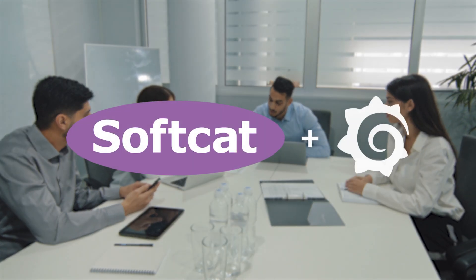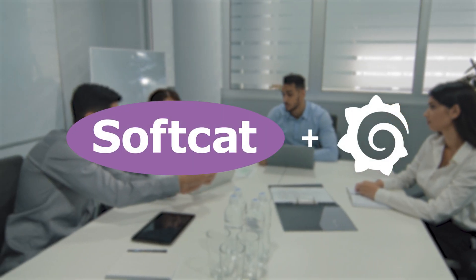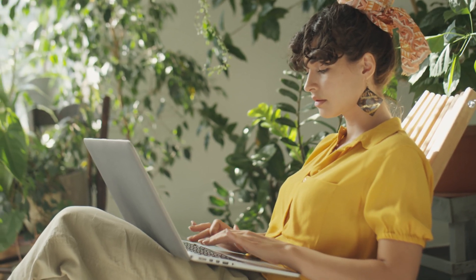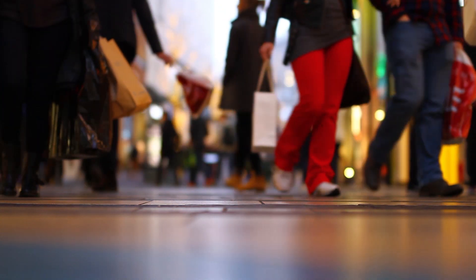Grafana Labs' partnership with Softcat makes observability easier than ever. Their team of experts provide service and guidance so you can focus on what's most important to you. Keep customers coming back with Grafana Labs.